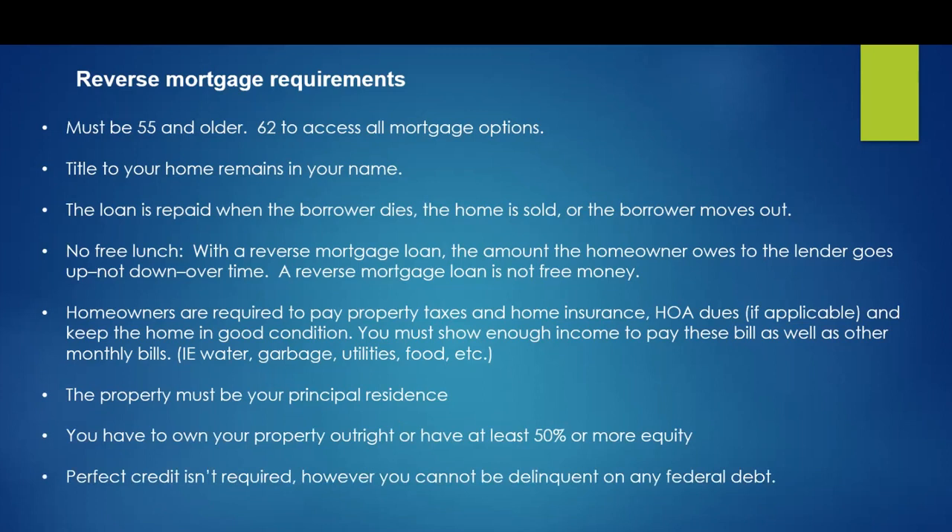For a reverse mortgage, perfect credit is not required. I've even gotten a reverse mortgage for people that are in foreclosure. You don't have to have great credit, but you cannot be delinquent on any federal debt.